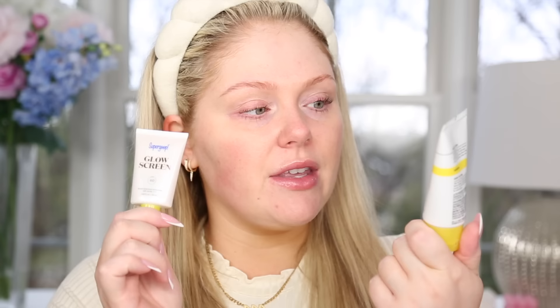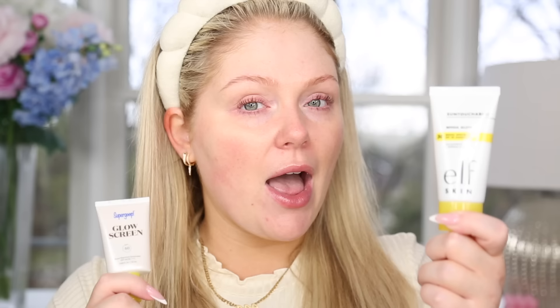So this is the Supergoop Glow Screen. I have loved this — it's one of my favorite sunscreens. It's really beautiful but e.l.f. very recently came out with a dupe for it: the Sun Touchable Whoa Glow. They're both sunscreens that can be used as a primer for your makeup but they have a really pretty glow to them. One thing I want to say right off the bat: Supergoop is 40 SPF, e.l.f. is 30. There is a difference in the SPF. If I'm wearing it underneath my makeup and I'm not going to the beach, 30 to 40 SPF is typically fine for me, but I did want to note the SPF difference.